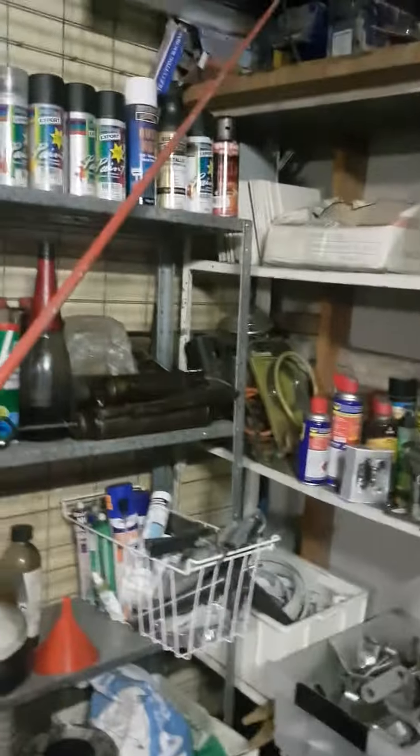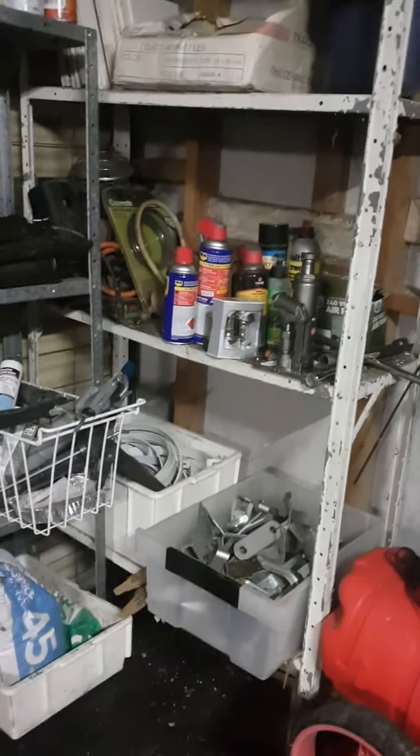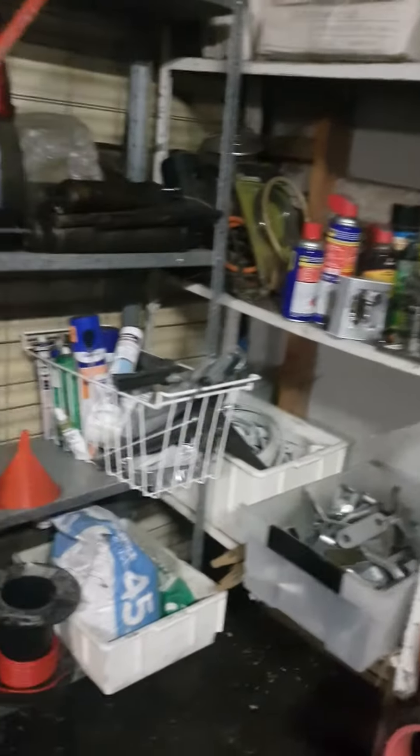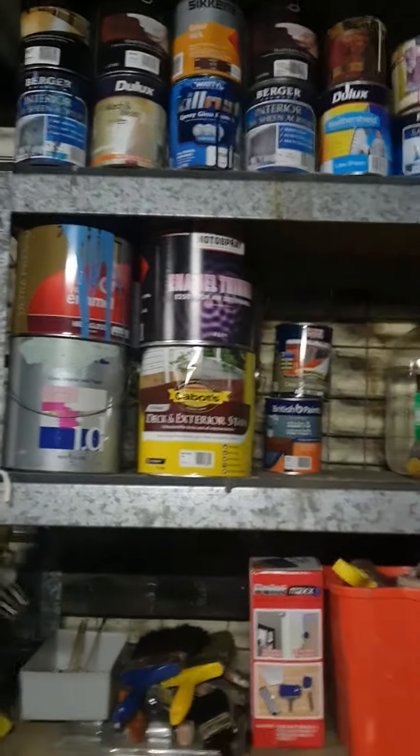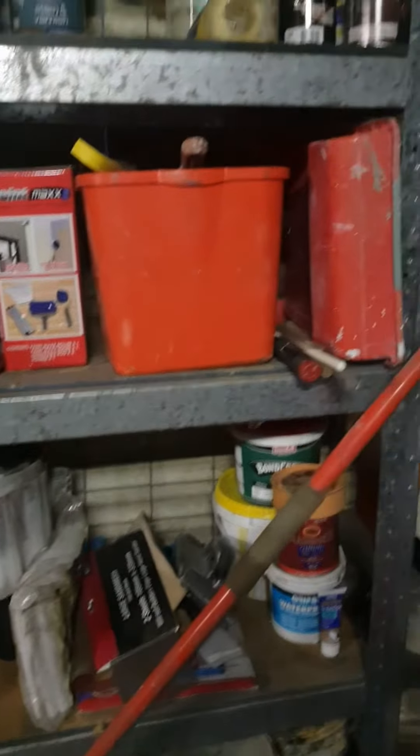I lifted everything up and I dug a trench. And the stuff I've found in here — pretty much all this stuff in the corner, with the exception of some spray paints and a few of my bits and pieces. All these paints that are still viable. Rollers, brushes, plastering material.